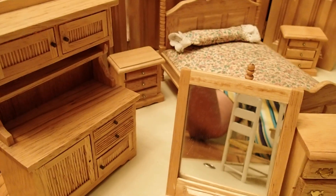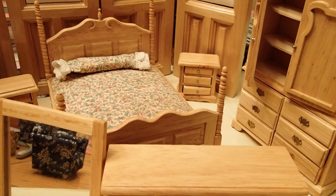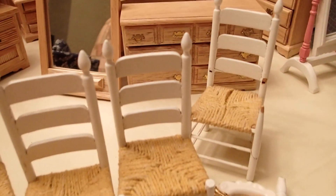Hello YouTube viewers! Thank you for tuning into my channel today. Today I'm going to share with you another community yard sale haul which consists of only dollhouse furniture.